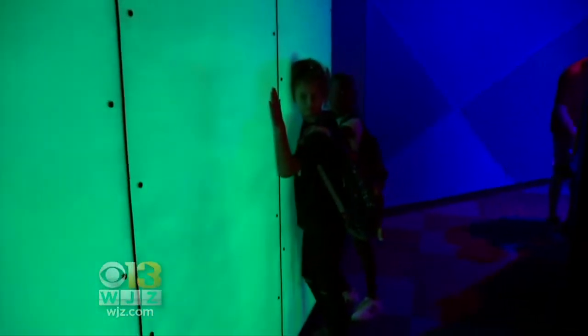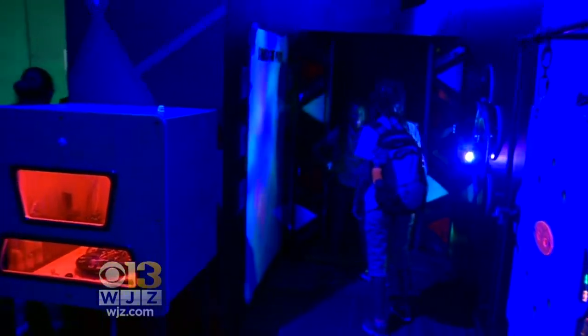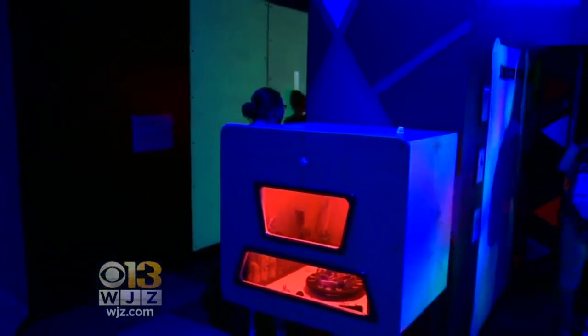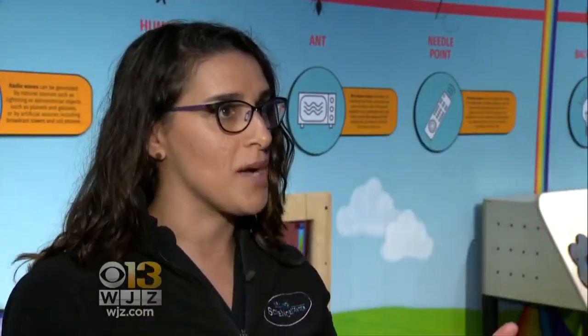This is the other new permanent exhibit. It's called Science Aglow, covering the electromagnetic spectrum. We use x-rays at the doctor's office. We talk about the infrared spectrum or microwaves — microwaves we talk about in the kitchen. But actually, they're all combined. They're all part of the same spectrum of light.